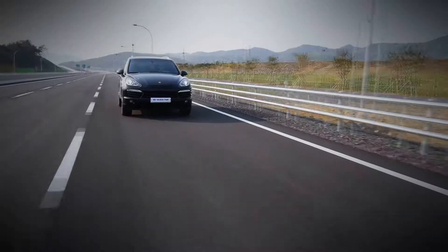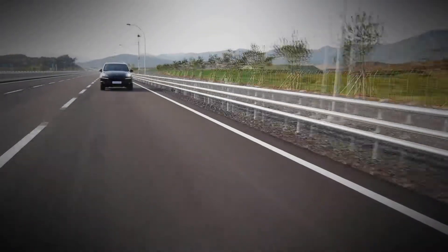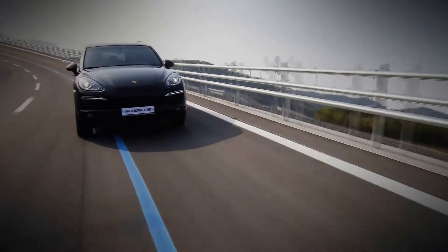Nexen Tire is all about quality and the latest technology. Its world-class Nexen Tire Vehicle Dynamic Testing Center develops the best in ultra-high performance tires. Nexen Tire, where R&D brings tomorrow, today.